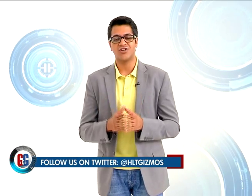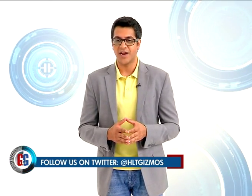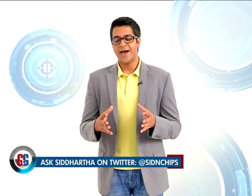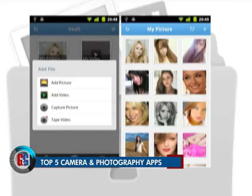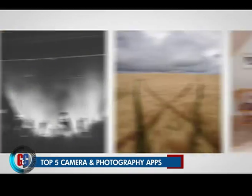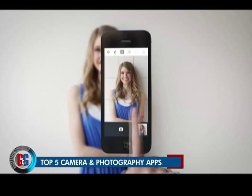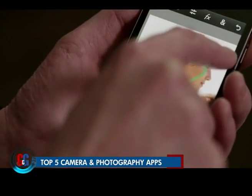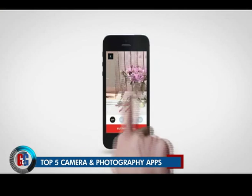Camera is one of the things on our smart devices that we use the most — to capture special images, record videos, and share on social networking platforms. So we've listed down some of the hottest apps right now doing really well in the camera department. Here is our pick of the best camera apps you can download for an enhanced photography experience.